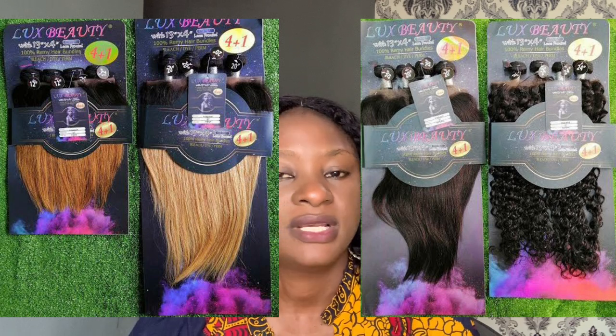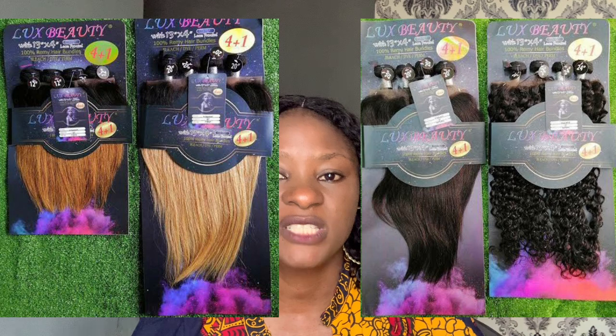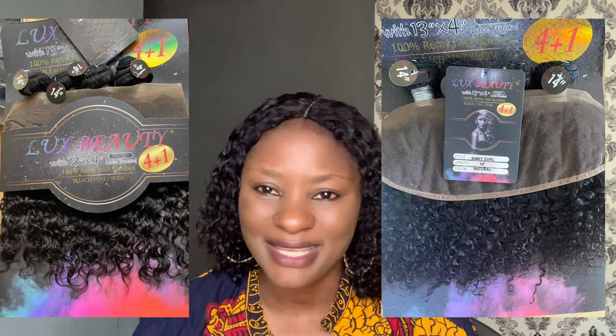One thing I love about this Luxe Beauty is that it comes in different textures — kinky coils, deep wave, straight, and body wave. Almost all textures are available. So if you don't love deep coiling hair you can go for the straight one, or if you're looking for kinky coils with a frontal, you can go for this hair. You have enough options to choose from, and it mostly comes in frontals.